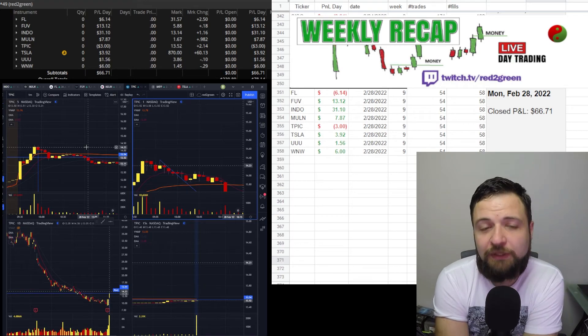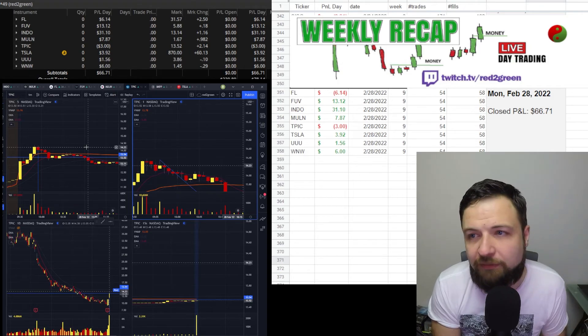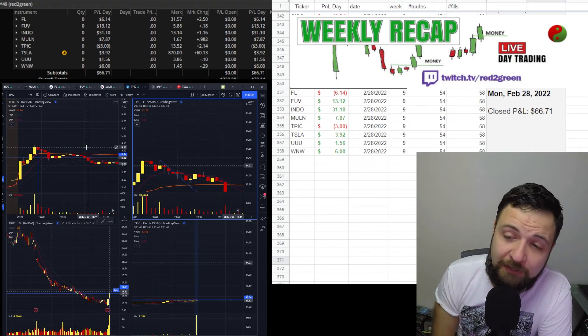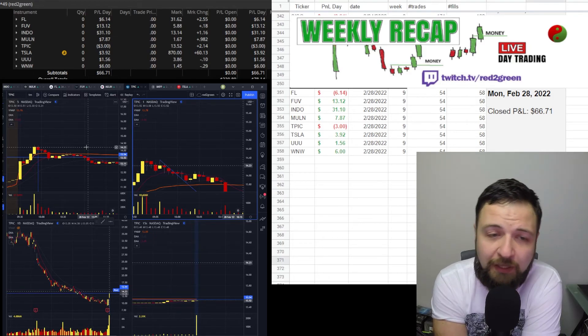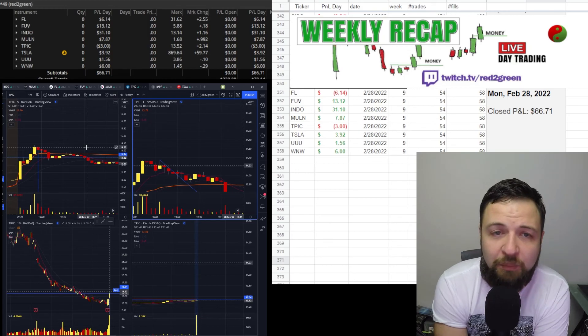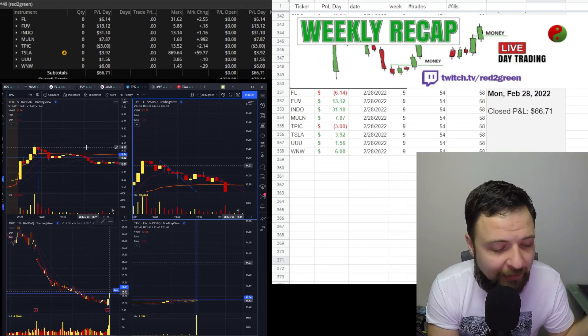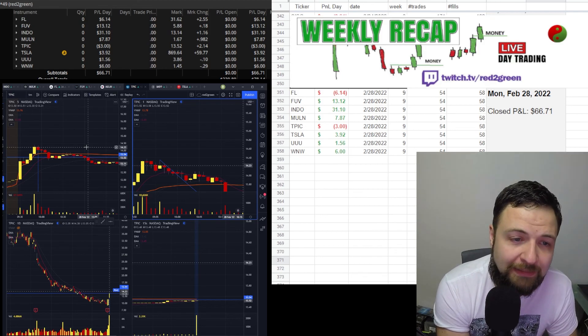I didn't trade last week so you can see how that went in the monthly video — it might be a bit longer. I do trade live every day starting around 9 to 9:15 AM before market opens, so come join me, say hi, check out my P&L. All the support I get is very appreciated. Talk to you guys tomorrow.